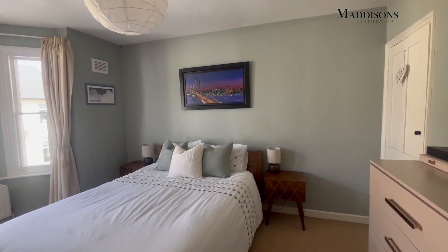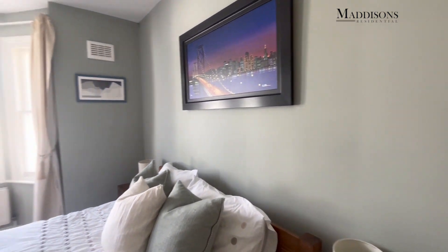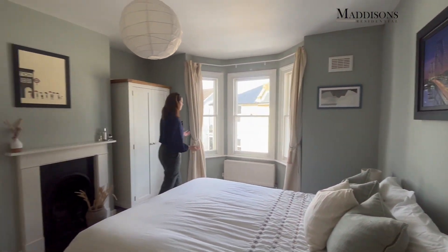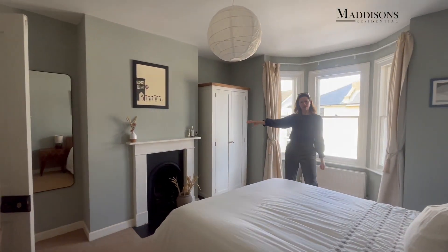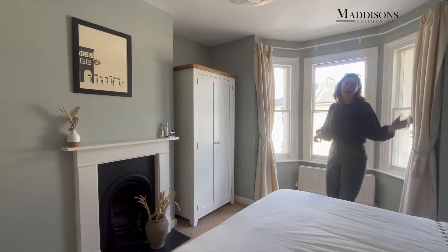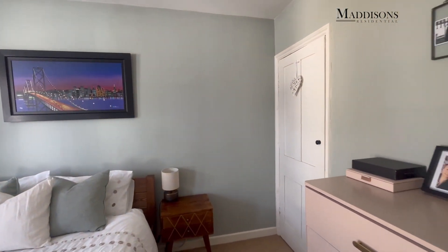We've come up to the first floor now. We've got three bedrooms here. This is the main bedroom - it's a really lovely size. You can see you've got this beautiful bay window with the sash windows to the front. The pretty fireplace is a lovely feature, and you've got the airing cupboard tucked away in the corner there with a bit of extra storage as well.